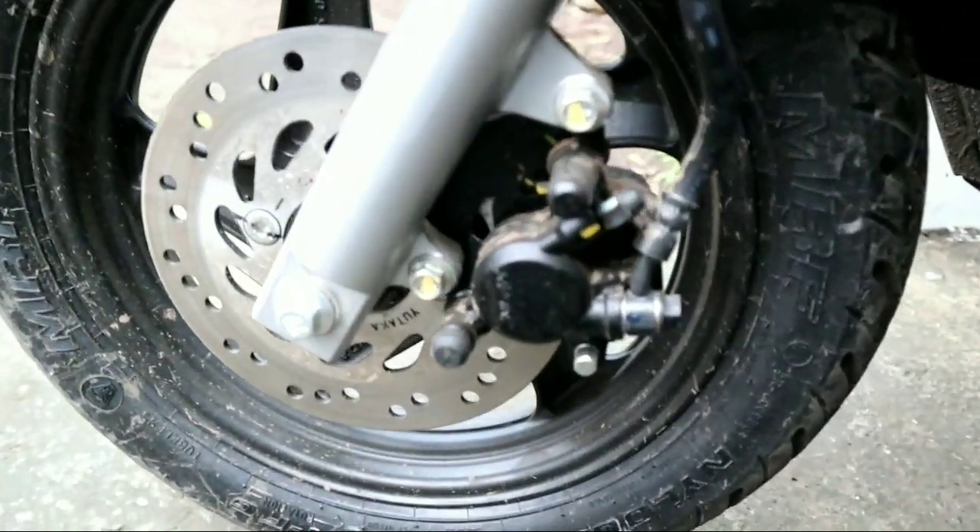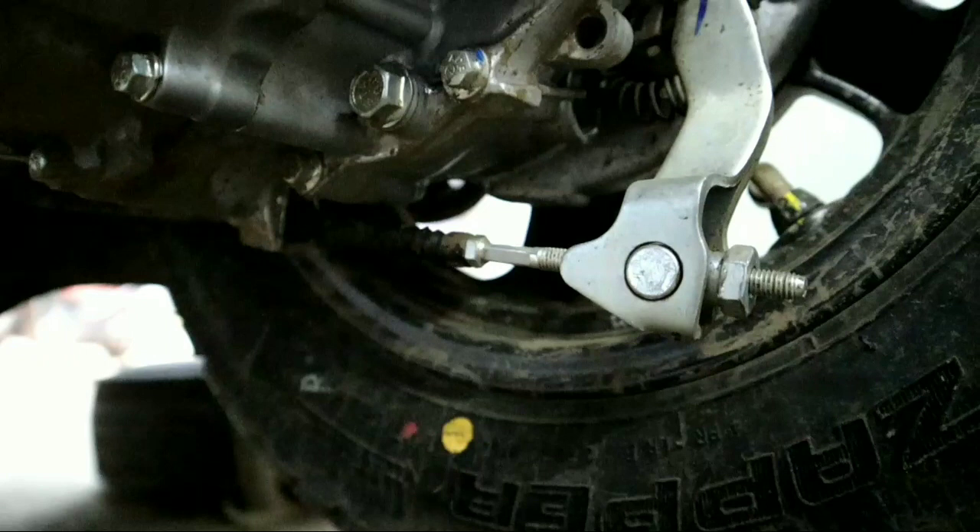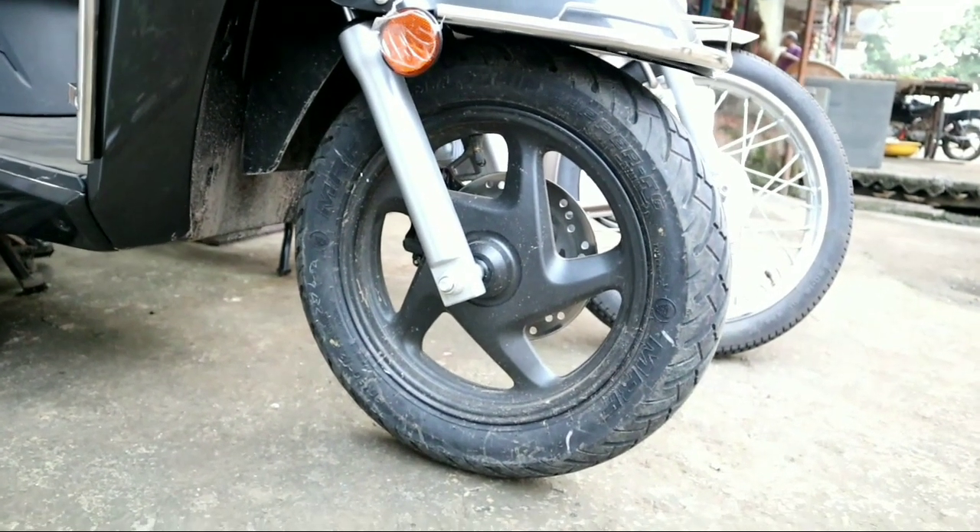Talking about brakes, in the front you get a disc brake of 190 mm and in the rear you get a drum brake of 130 mm, with CBS technology. For suspension, in the front you have a telescopic suspension and in the rear you have a 3-step hydraulic suspension.